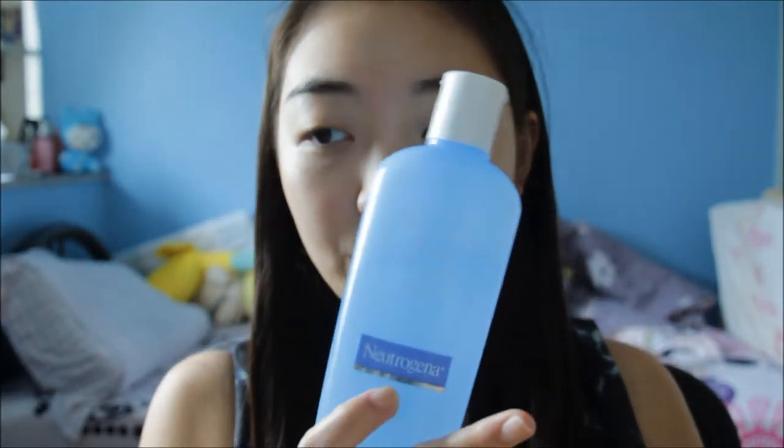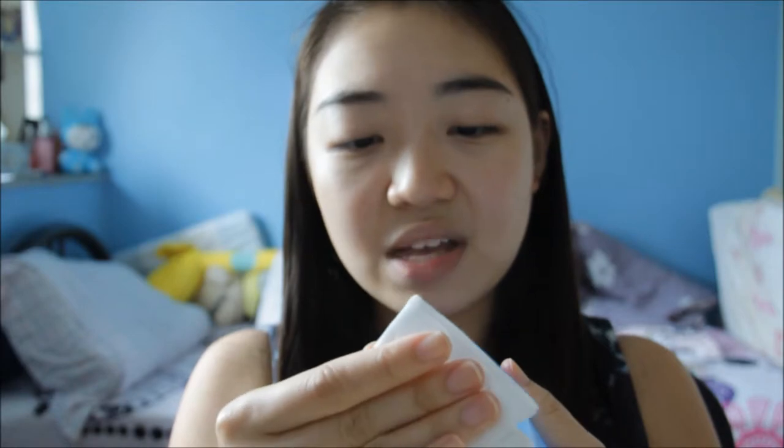After cleansing I go on to put toner. I use the Neutrogena alcohol-free toner. I've been using this and it's relatively okay — I wouldn't have a strong recommendation for any particular toner. I don't recommend getting very expensive ones because I used an expensive one before and it didn't feel very special. Toner just closes your pores and it's like a base for your skin — it's relatively important.